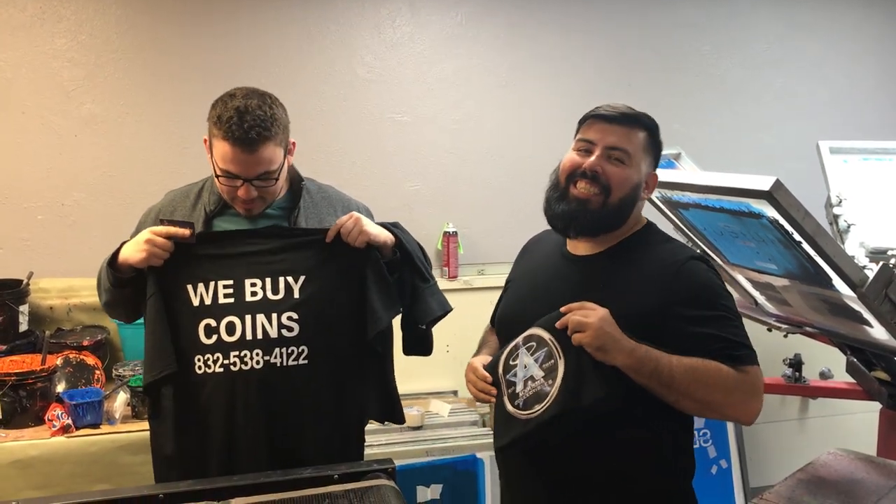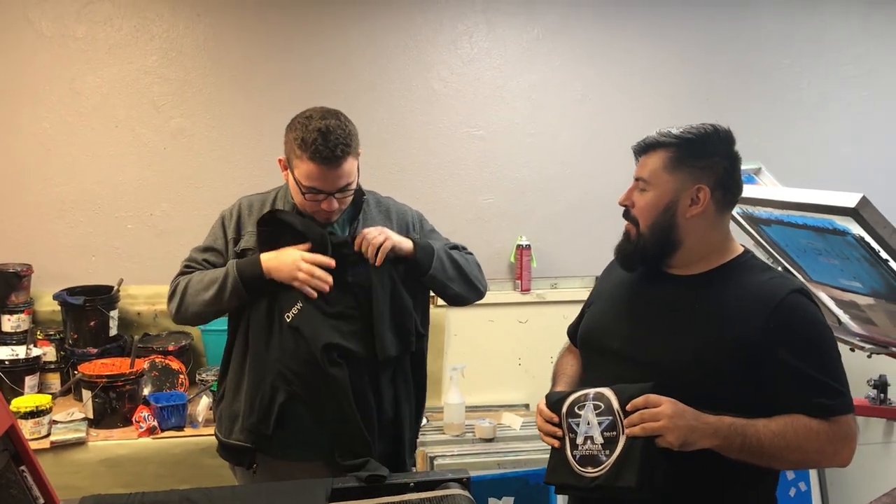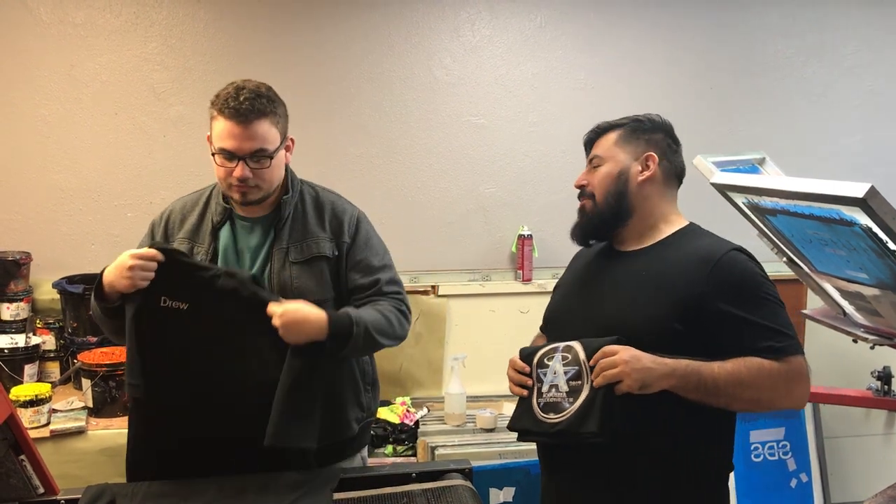Hey guys, I'm here with Vicente. We just picked up some awesome shirts for our business — Acoustic Collectibles on the front. Get the merch! We buy coins on the back. Also got a nice polo here, Acoustic Collectibles all embroidered out, and my name. He did a really professional job. I'm going to put his business card in the description for you guys. Where can we find you, Vicente? You can find us in Umbu, right in the heart of Umbu, five days a week and on call on the weekends. Give us a call, reach us at www.inspiregraphy.com.